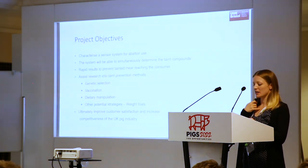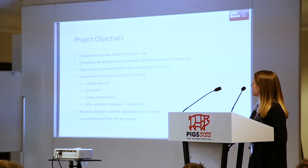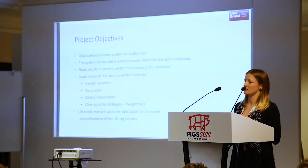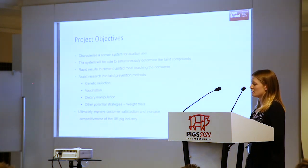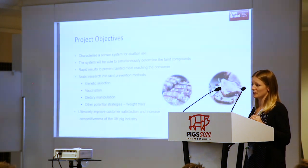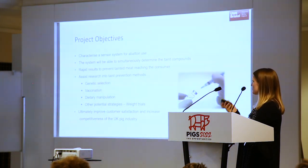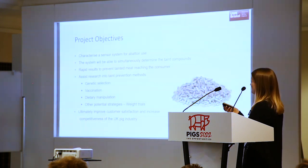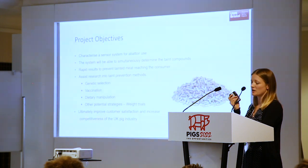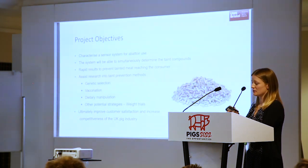My objectives for the project: we're looking to characterise the sensor system for abattoir use so it will be rapid and able to simultaneously determine the compounds. A lot of other technologies can't simultaneously detect these compounds. Rapid results are needed to prevent tainted meat reaching the consumer. We can then aid other methods — genetic selection, vaccination, dietary manipulation, and other strategies, like looking at slaughter weight trials — rather than waiting for long, expensive lab-based studies.